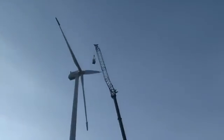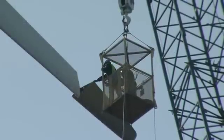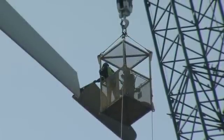Wind power in America continues to grow and evolve, and the Kalamazoo Valley Community College's Wind Turbine Technician Academy is growing and evolving right alongside this cutting-edge renewable energy industry.